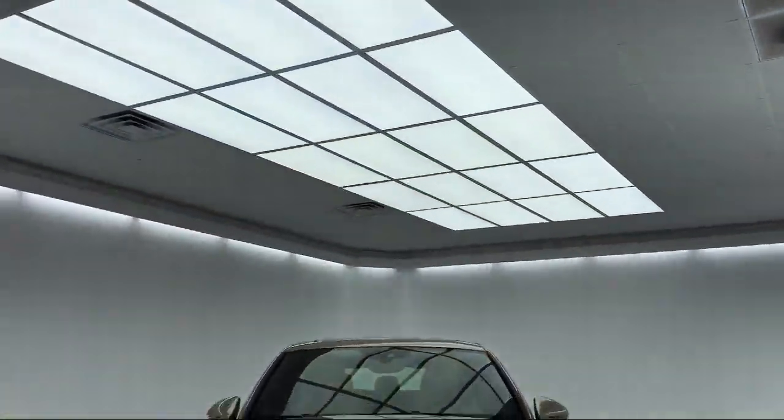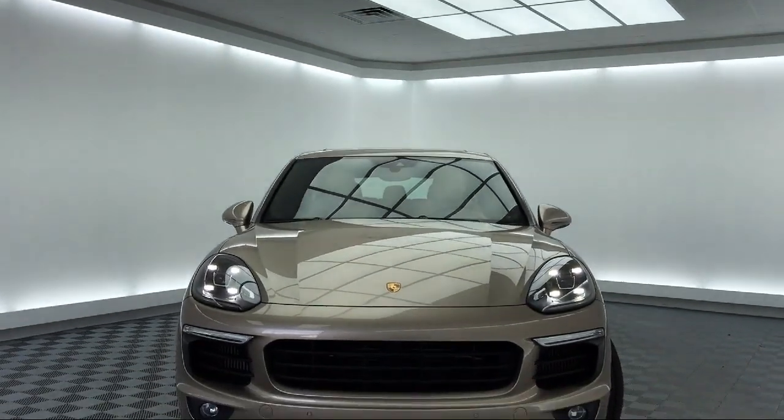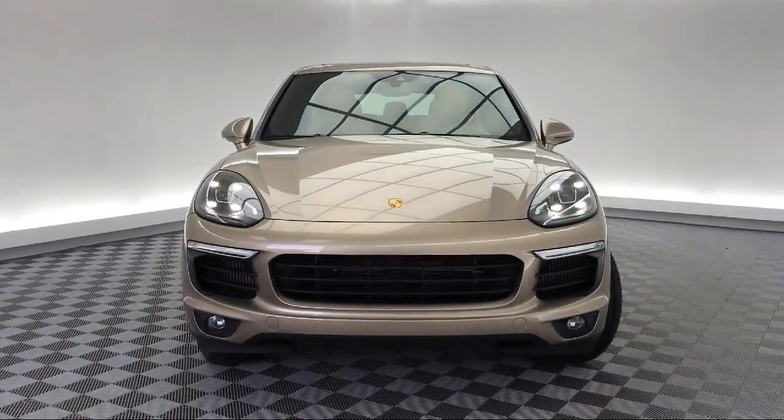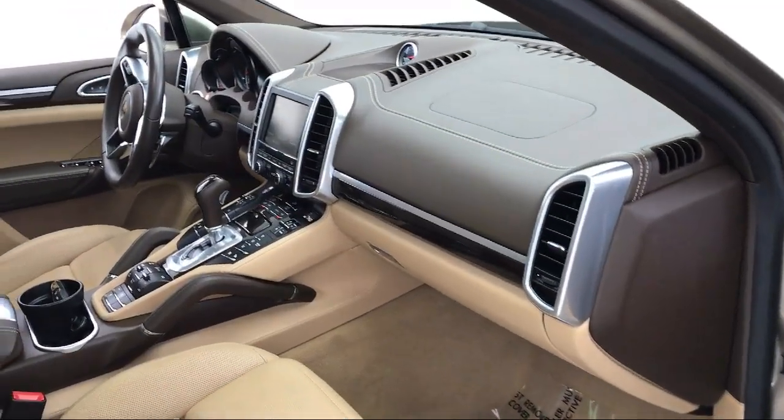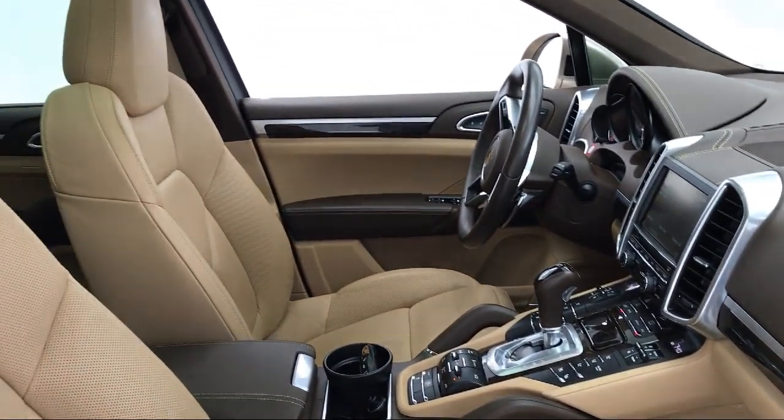This vehicle comes equipped with Bi-Xenon HID headlamps, rain-sensitive windshield wipers, electronic stability control, keyless entry, tire pressure monitoring system, navigation, and steering wheel controls.